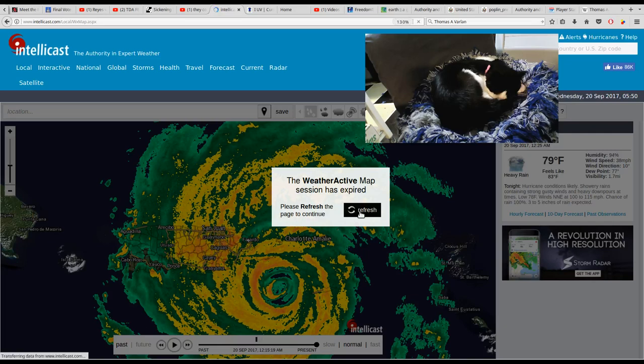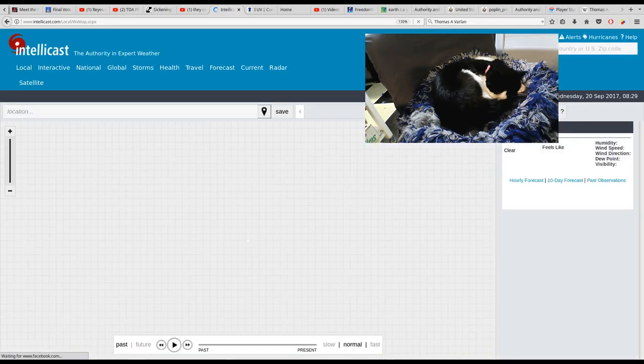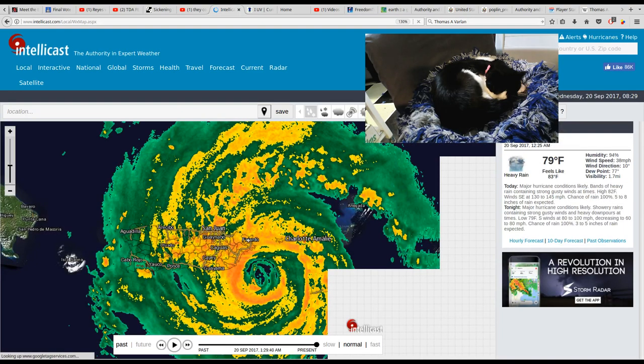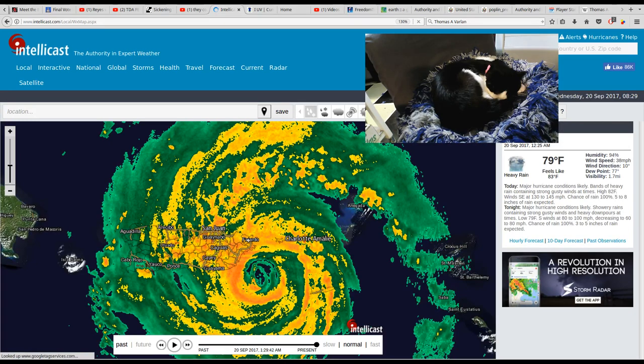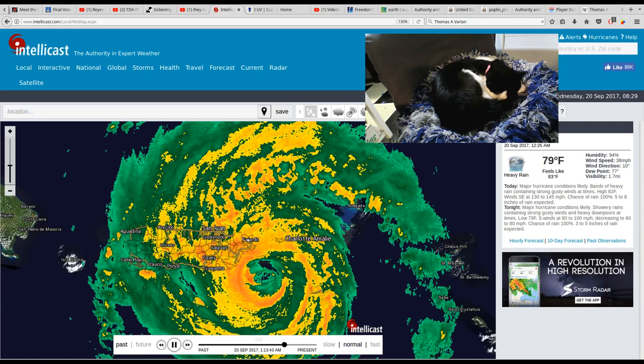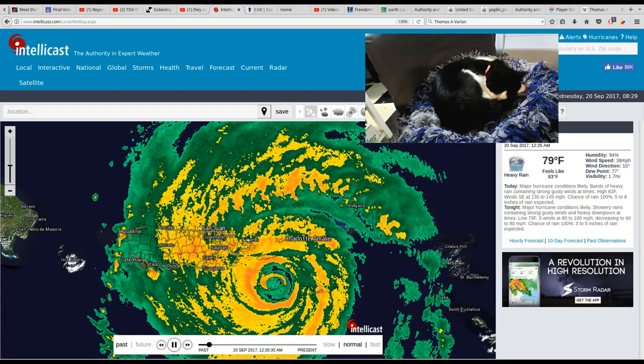We're back. We're refreshing the IntelliCast view. Let's push play on this. This eye is getting really close to Puerto Rico, guys.